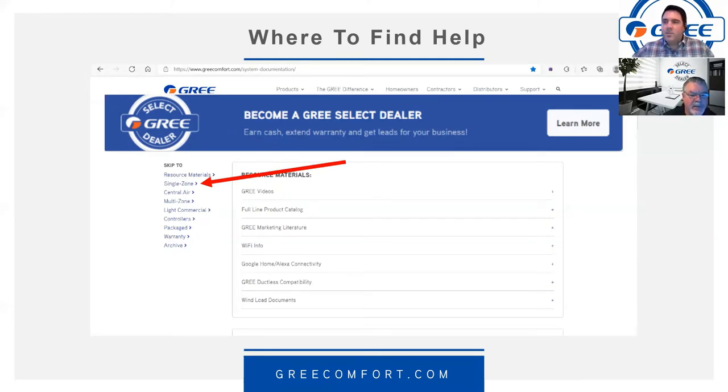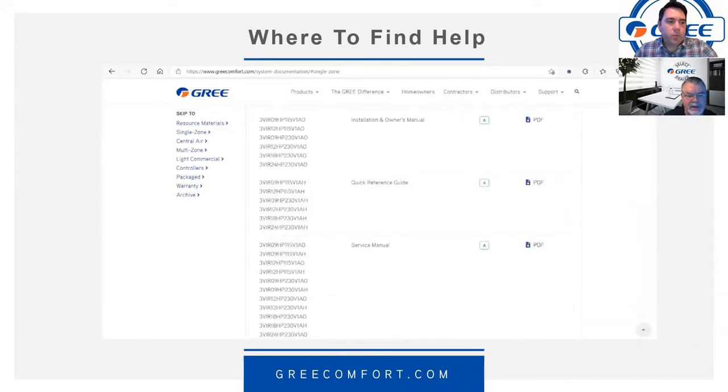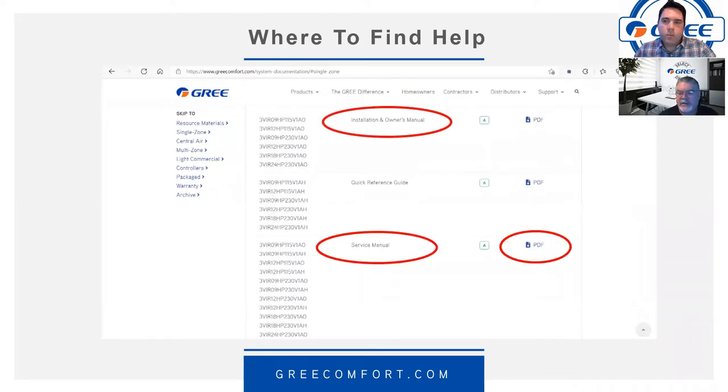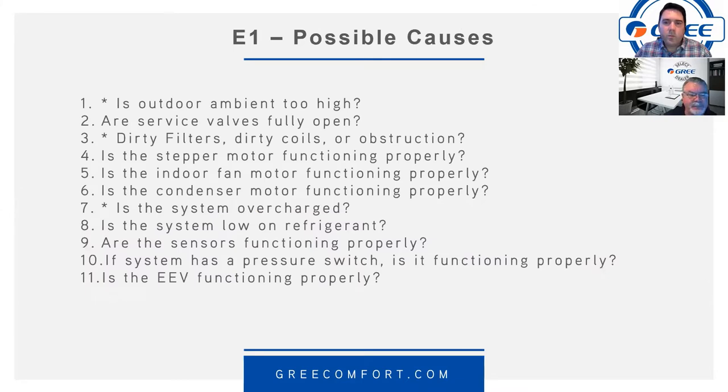Today we're focusing on the Vireo Gen 3. On GreeComfort.com under Single Zone — or any of the multi-zone models — you'll find installation manuals, owner's manuals, and service manuals in PDF format. In the service manual they show the E1 error code with a brief description of possible causes — only three items listed. We're going to talk about eleven different items today, because it's really about understanding how the system operates.